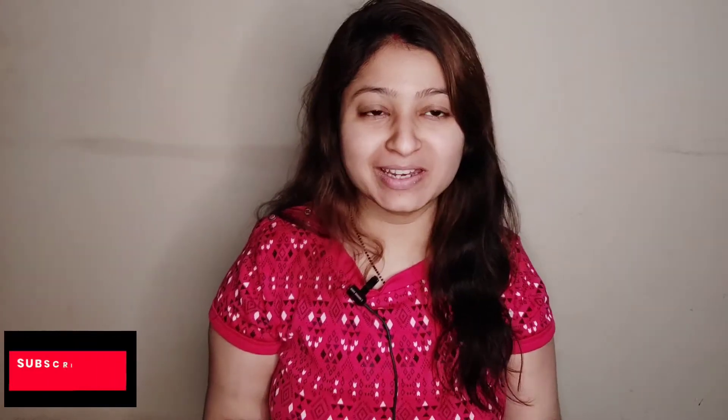Hello friends, welcome to my channel Mahima Question. So how are you all? I hope you all are good and stay safe at your homes. So I am back with my new video and this is very different from all my other videos. I have uploaded cooking videos, my daily vlogs, and some shopping vlogs.